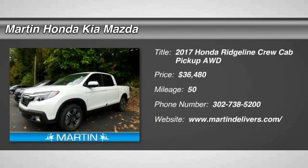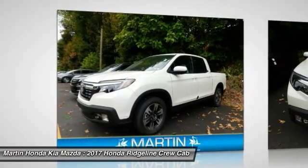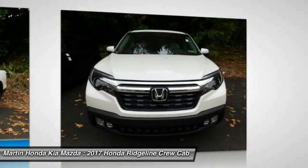Make a great choice today with the 2017 Ridgeline. The Ridgeline was designed to give you exactly what you need to get the job done. And with Honda quality built right in, this truck can be with you for the long haul.